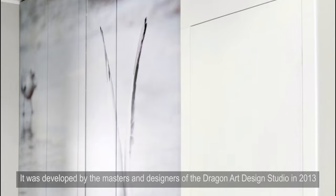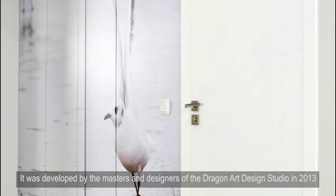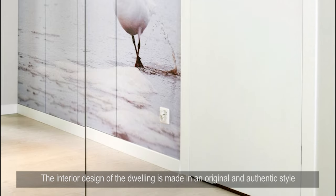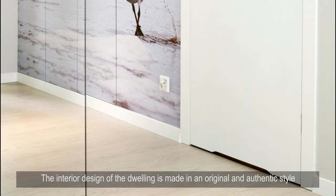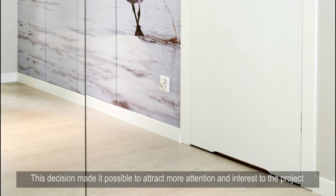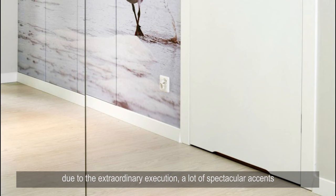The apartment Polani Echelon is a unique private residence located in Gdynia, Poland. It was developed by the masters and designers of the Dragon Art Design studio in 2013. The interior design is made in an original and authentic style using light tones and bright, expressive accessories in black and blue tones, with spectacular accents and textured facing materials used in furniture decoration.